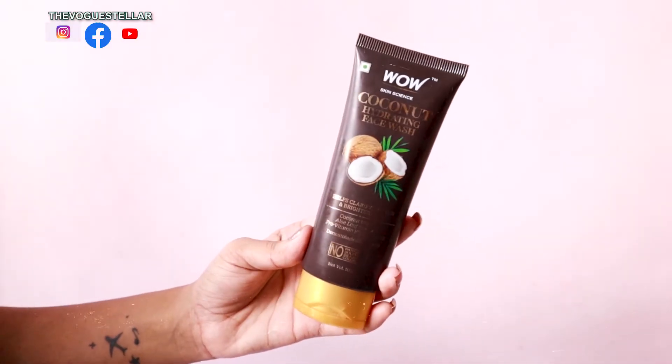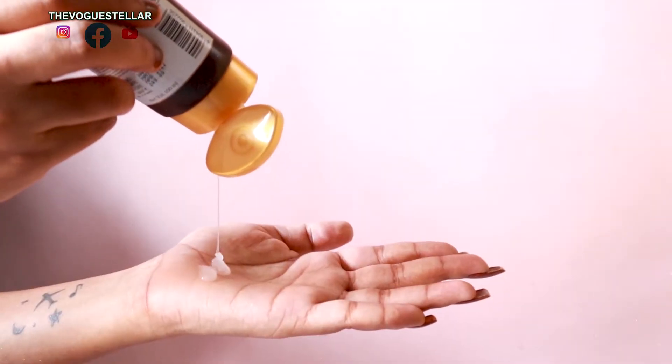Then we have the coconut face wash. Before talking about it, I really want to mention it smells so amazing — it feels like I'm washing my face with coconut water. The texture is very milky, liquidy, and soft. You only need a tiny amount and it just spreads easily. My skin feels so refreshed and it smells so nice. The smell isn't overpowering for sensitive skin. It's a mild and gentle face wash, free from paraben, sulfate, SLS, and mineral oil. It does not make my skin dry and removes all leftover makeup easily.